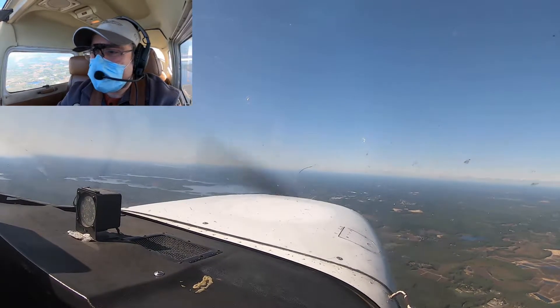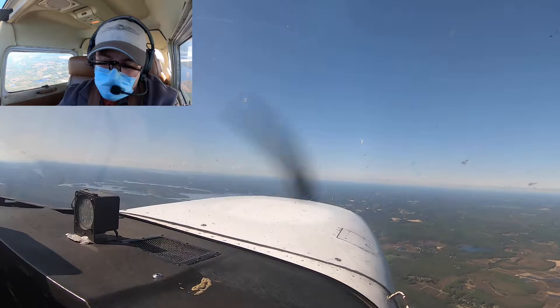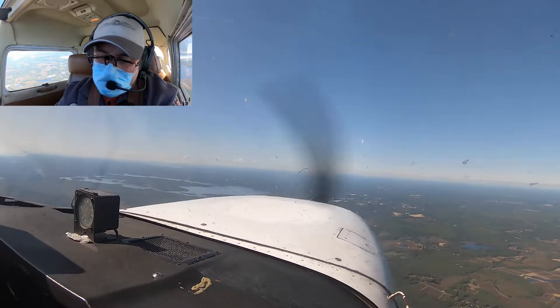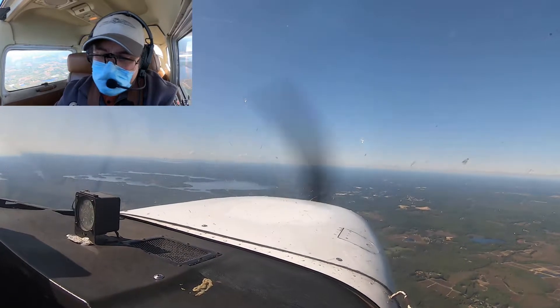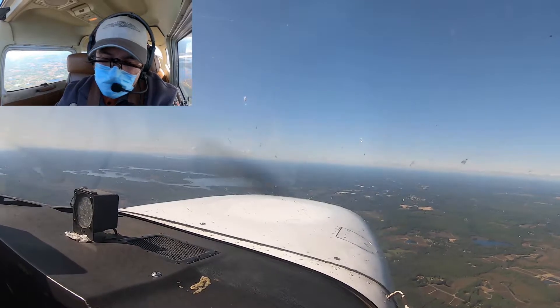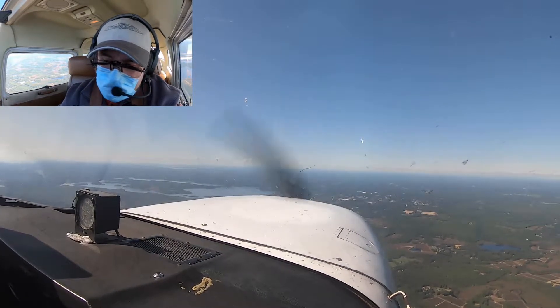Boston Approach, exec jet 639 descending to 11,000, we have Delta. Boston Approach, roger, descend maintain 5,000. Descent to 5,000, exec jet 639. And we're leaning up the mixture just slightly. Bravo X-ray, radar contact 5 southwest of Hyannis, contact Hyannis Tower 119.5.